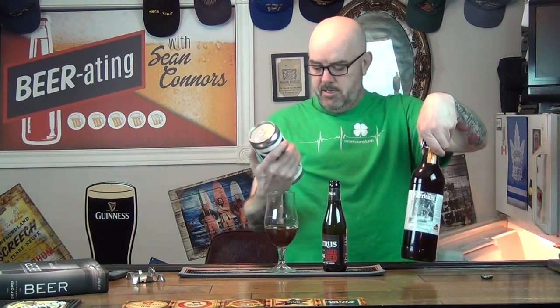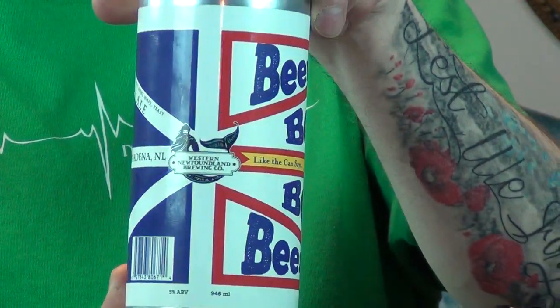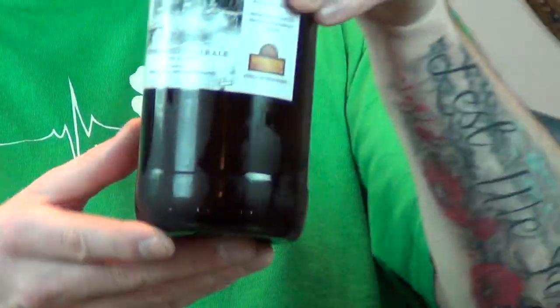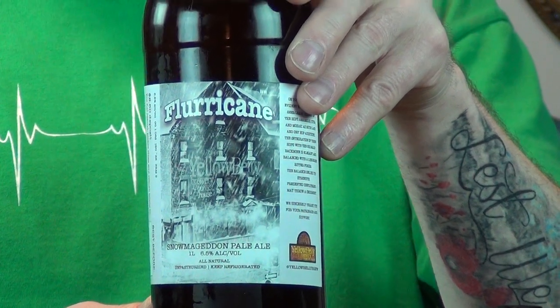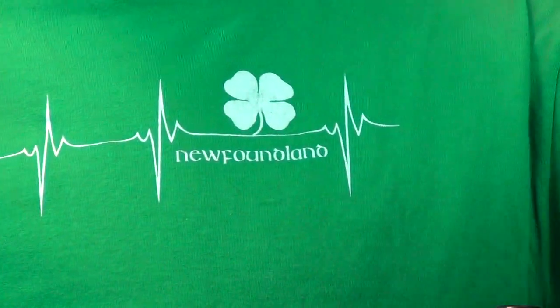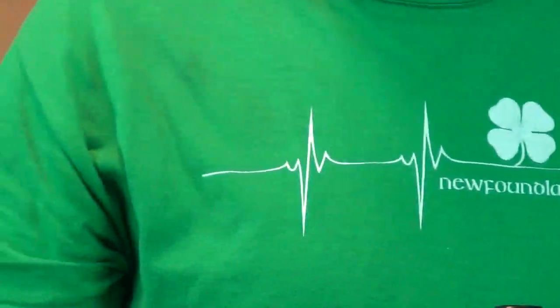The two I have so far: one is almost a one-liter can — it's a blonde ale from Western Newfoundland Brewery. Pretty basic design, it's got the Newfoundland flag on it. The other beer I have is from Yellow Belly, which I've done several beers from before. It's the Fluricane Snowmageddon Pale Ale, named after a massive storm we had in January — about a hundred centimeters of snow over 24 hours — that put us in a state of emergency for a week.